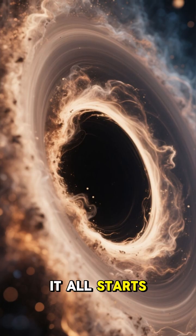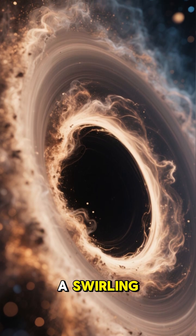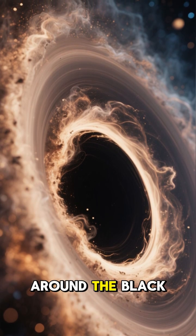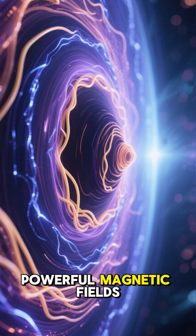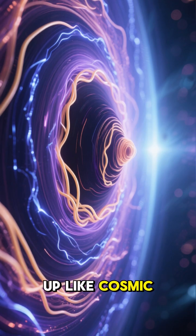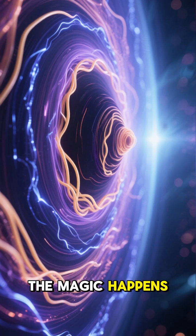It all starts with a cosmic buffet. Gas and dust spiral into a swirling superheated accretion disk around the black hole. As this material gets closer, powerful magnetic fields get twisted up like cosmic spaghetti. This is where the magic happens.